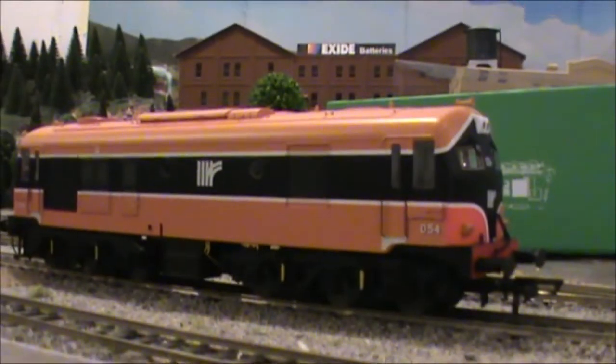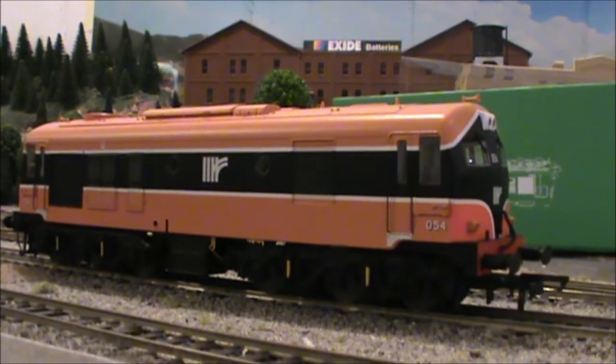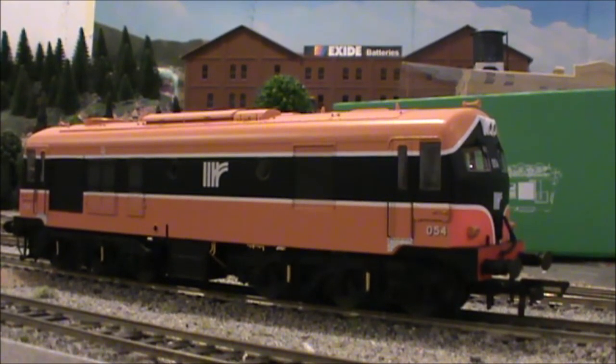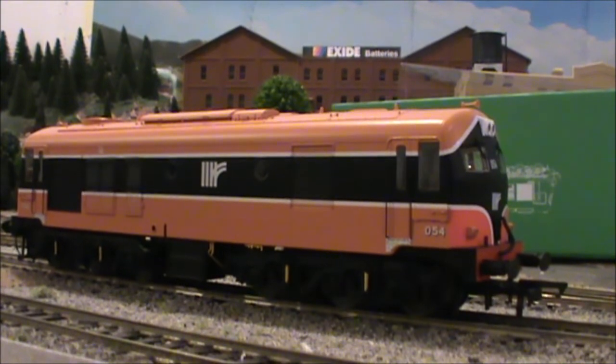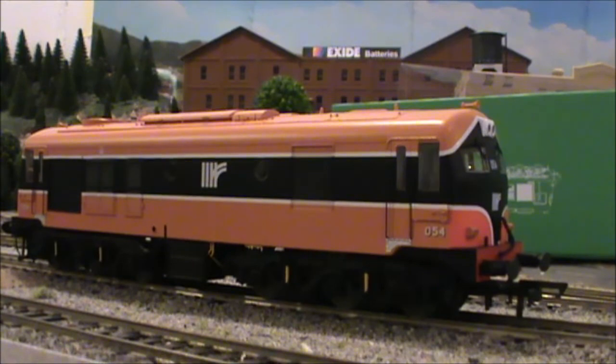Looking at it from the top — Irish Rail Models, or IRM, actually sells a DCC decoder from ESU LokSound 5 with the appropriate sound file. I do have one myself so I didn't buy it with the model; I'll add the sound file myself. I'll install that later, but let's just see how it runs on DC analog.